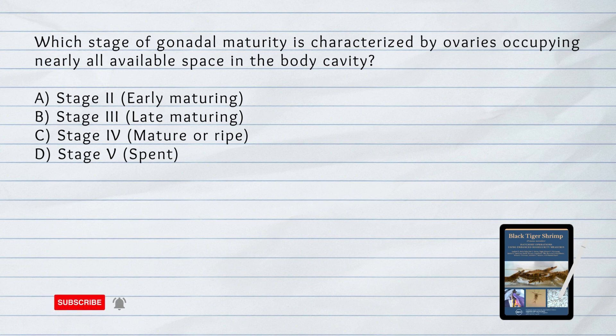Which stage of gonadal maturity is characterized by fully mature or ripe ovaries? Answer: Stage 4, mature or ripe.